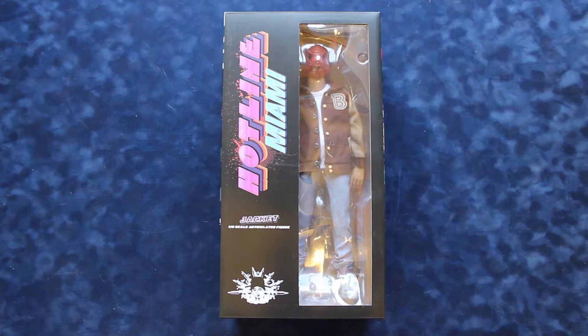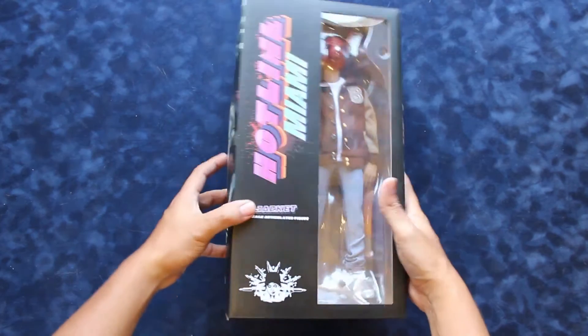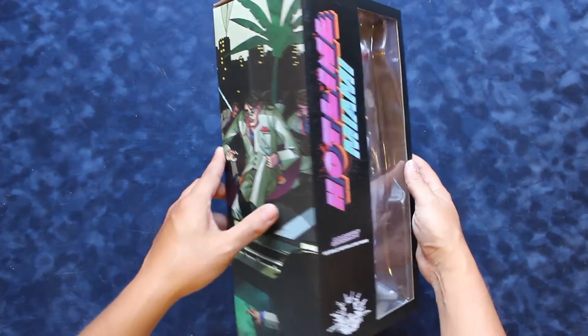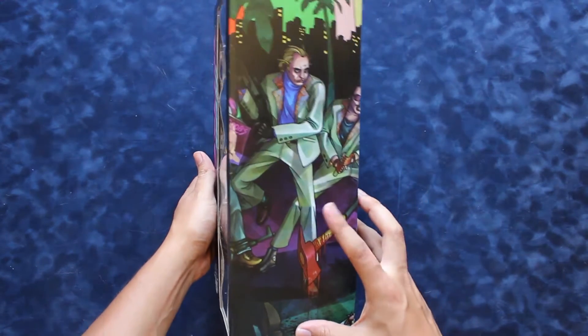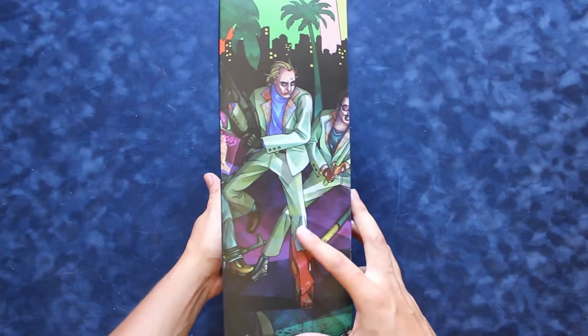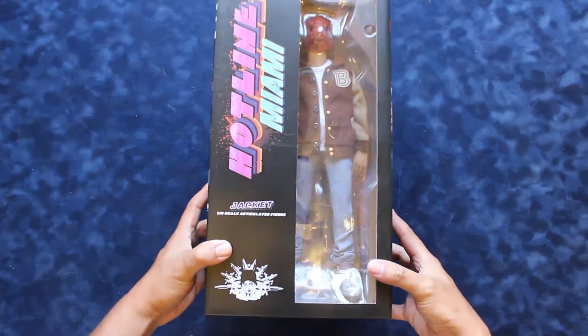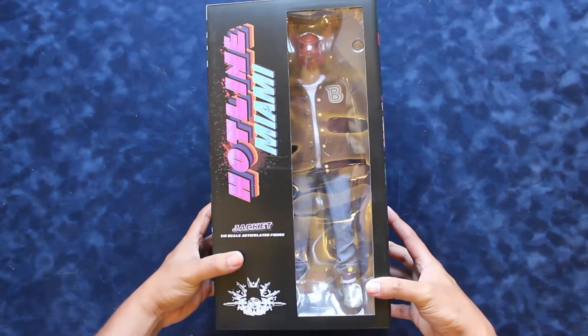I got this through a Kickstarter, and if you might have already noticed, it says Hotline Miami Jacket Figure. It's very cool. It was Kickstarted last year by an independent toy designer, ESC Toys, otherwise known as Eric Scarecrow, who produces very cool vinyl figurines and stuff. You should check out his website — he's got a lot of great stuff, cool pins and just a ton of neat stuff.